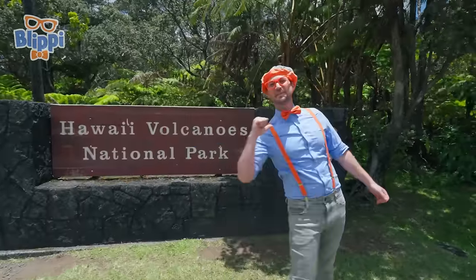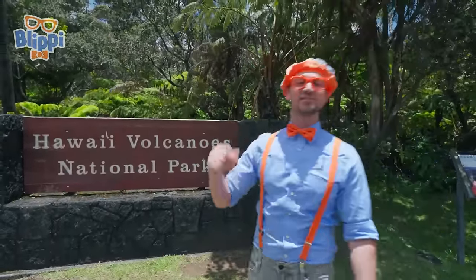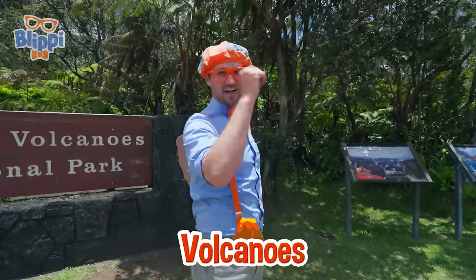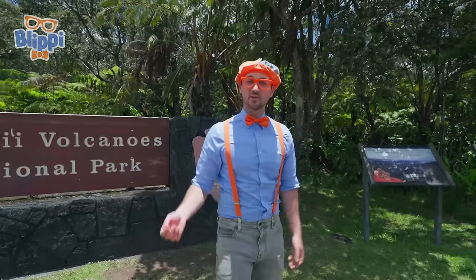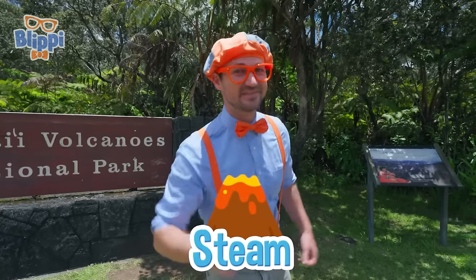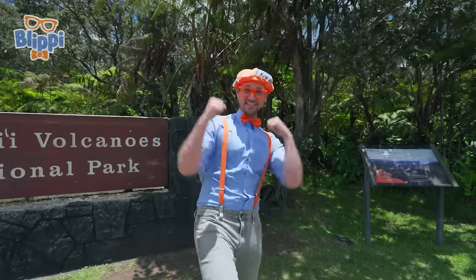Aloha! It's me, Blippi. And look at where I'm at today — Hawaii Volcanoes National Park on the big island of Hawaii. This place is awesome because of volcanoes. Today you and I are going to learn about volcanoes. Maybe we'll find out what it looks like after it erupts, or maybe some lava tubes — oh, and maybe some steam. Are you ready to learn and have some fun?